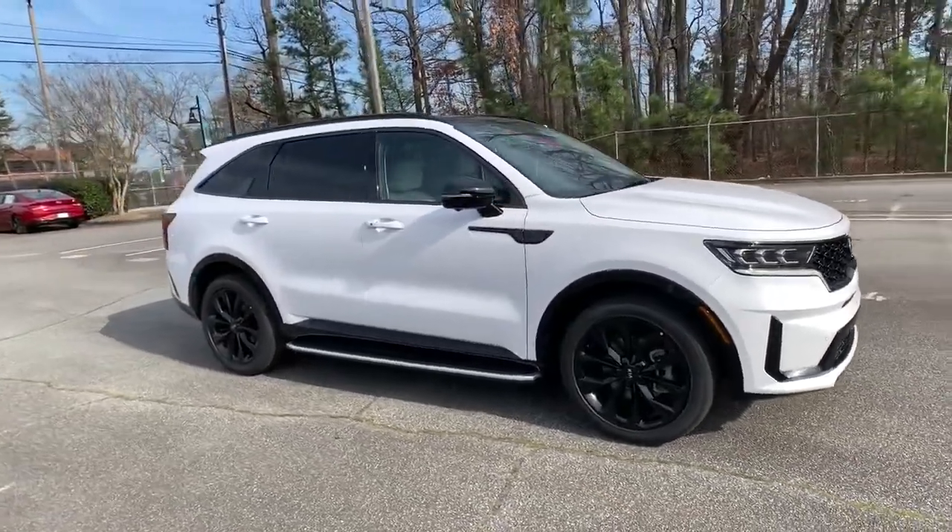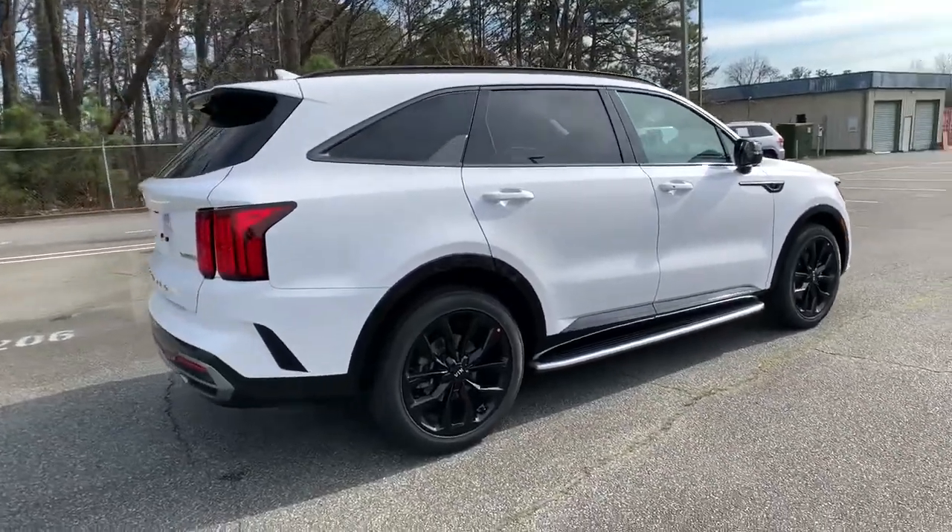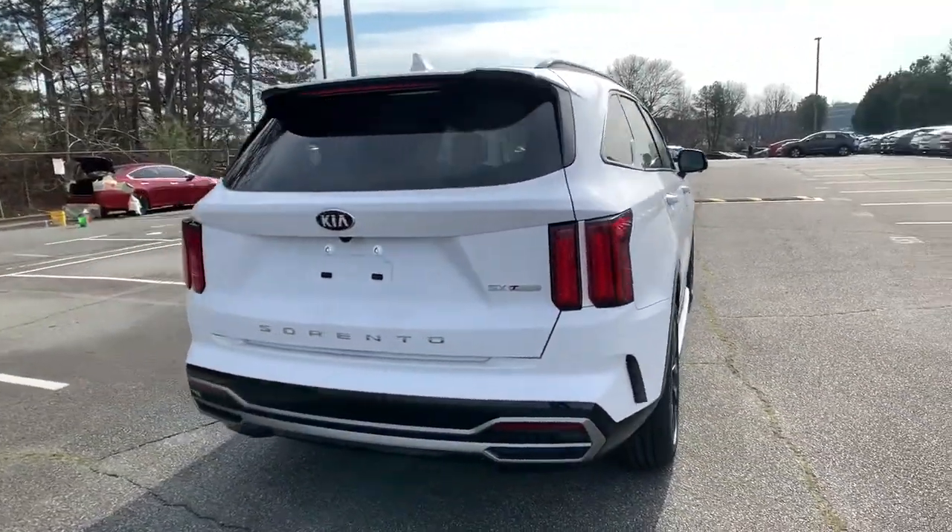Can you see yourself in the 2021 Kia Sorento? Answer the call to adventure in this sleek Sorento.